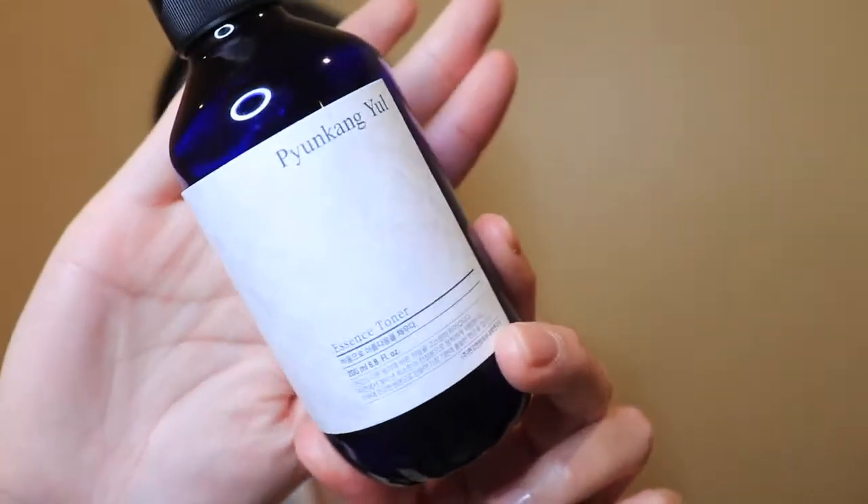For my nighttime routine I like using a toner with a cotton pad to remove any remaining dirt, oil, and makeup. In the morning I skip the cotton pad because my face can get red and irritated — that's why I just use the spray serum and pat it in. At night I use an essence toner on a cotton pad. It's okay but doesn't break me out; the COSRX propolis toner is one I prefer and I'll reorder that once this one's finished.